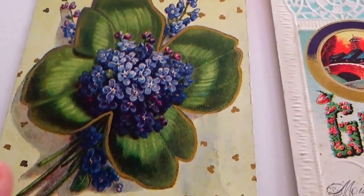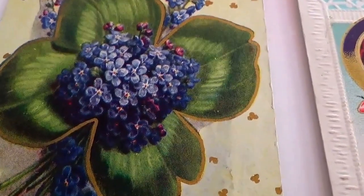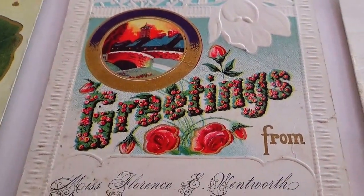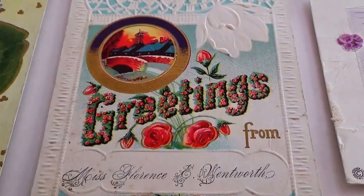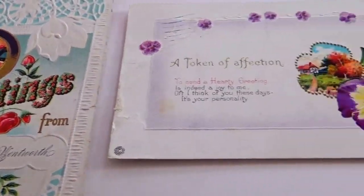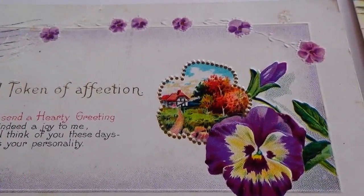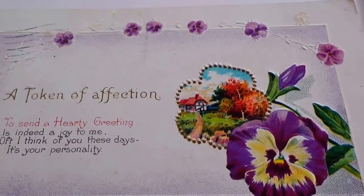An affectionate greeting — look at that, it's like a four-leaf clover with a bunch of flowers inside, isn't that beautiful? This one just says 'Greeting' and who it's from — beautiful scenery right there, a nice card. And this one here: 'A token of affection, to send a hearty greeting, it is indeed a joy to me when I think of you these days, it's your personality.' Oh, that's sweet!